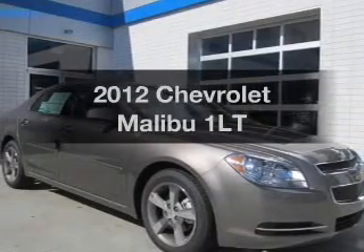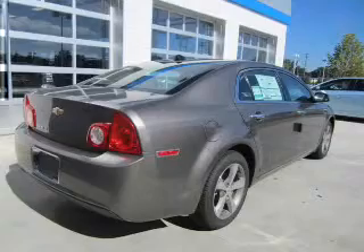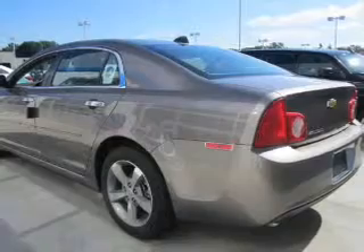Check out this 2012 Chevrolet Malibu. Everything you need under one roof with this great vehicle, with an efficient four-cylinder engine connected to a smooth-shifting six-speed automatic transmission.